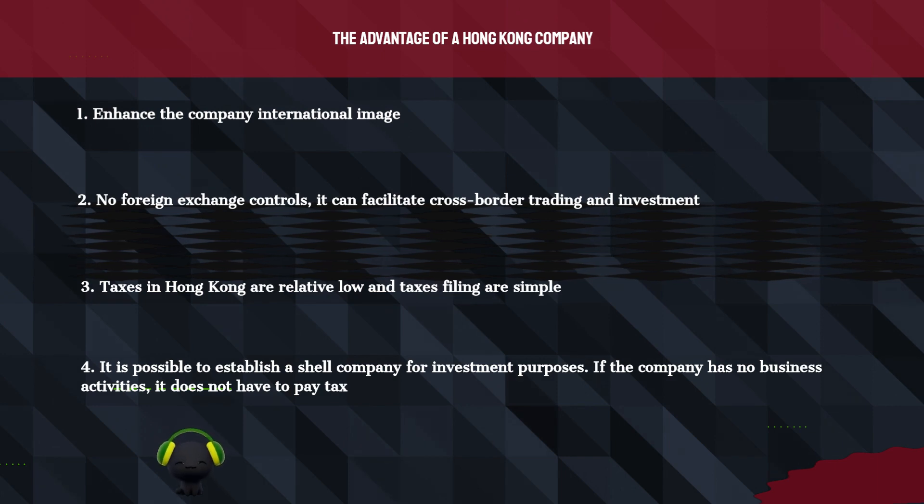3. Taxes in Hong Kong are relatively low and tax filings are simple. 4. It is possible to establish a shell company for investment purposes. If the company has no business activities, it does not have to pay tax.